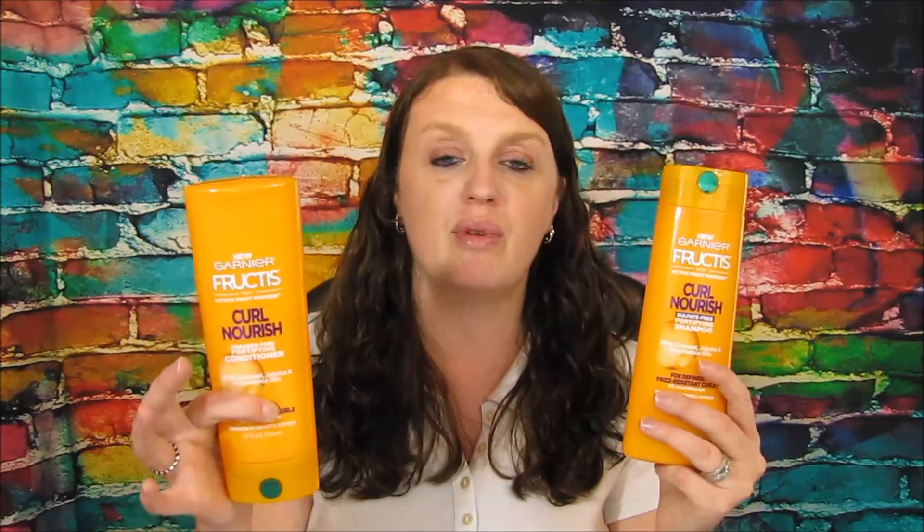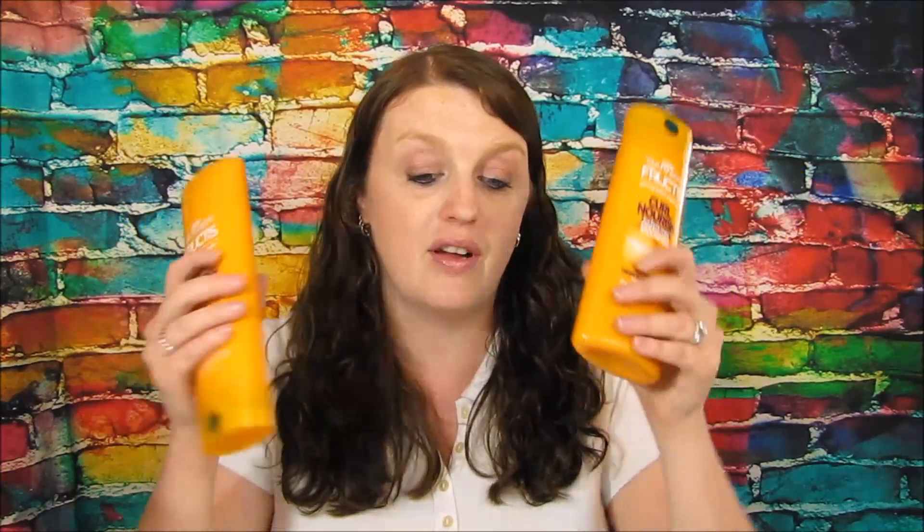The first deal is the Garnier Fructis. You need to buy a shampoo and a conditioner. Hopefully you guys still have those $4 off of two coupons from a while back. These were $3.42 a piece. Using that $4 off two coupon, you'd pay $2.84 for both. Then you get a $1 rebate from I Bought a for each one, making the final price just 42 cents a piece. If you love Garnier Fructis like I do, 42 cents is a great deal.